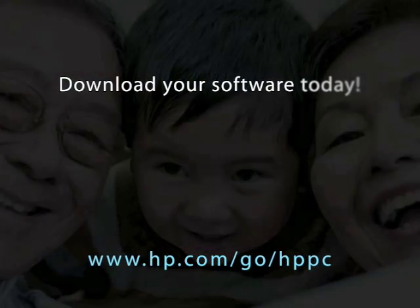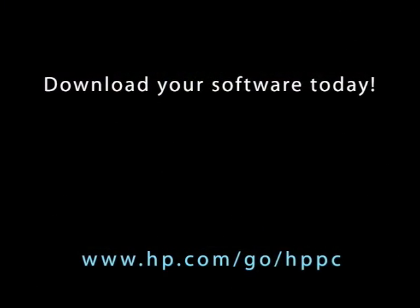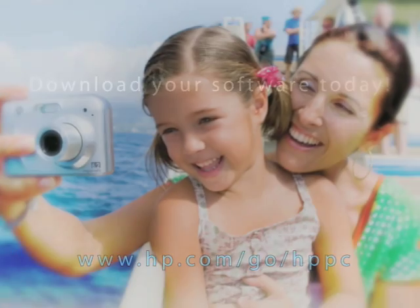Download your copy today, because your memories are precious.